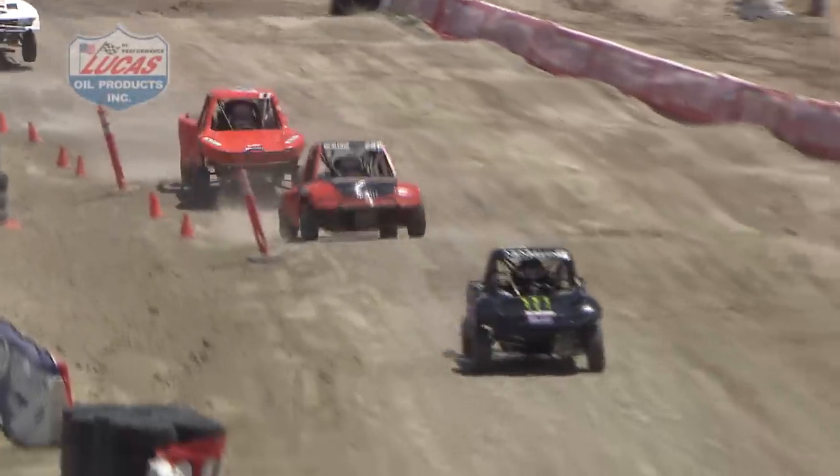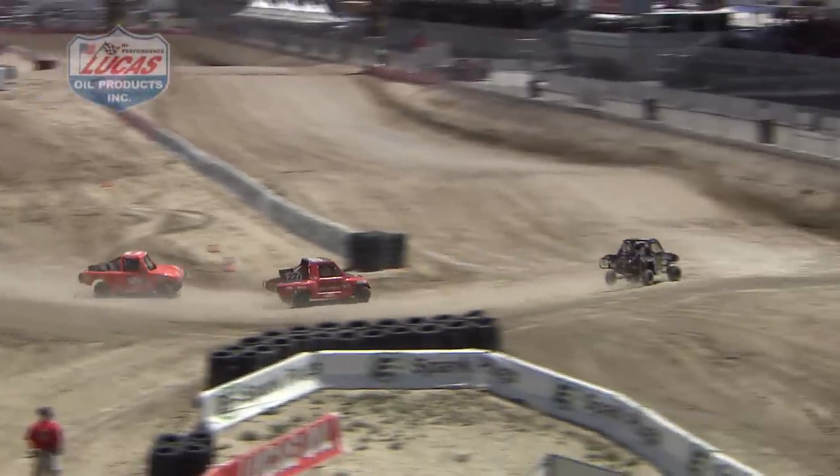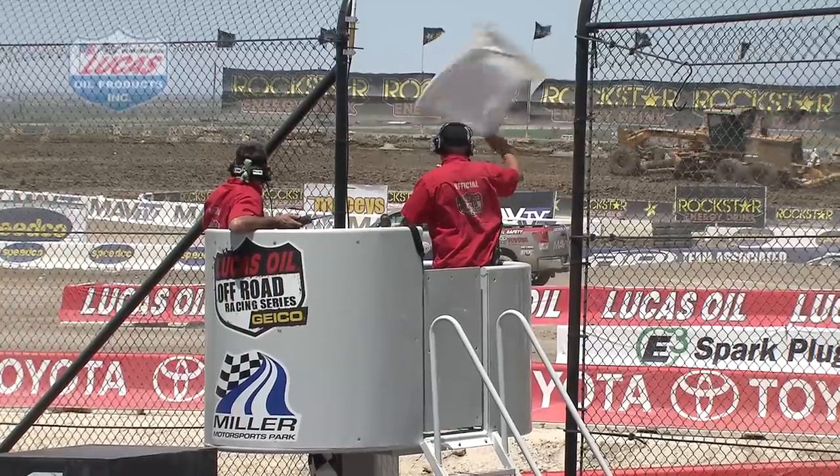Looks like it might be white flag time, and I can't forget the Nunleys either — Barrett and Blaze, of course dad Greg. White flag — one more lap to go!